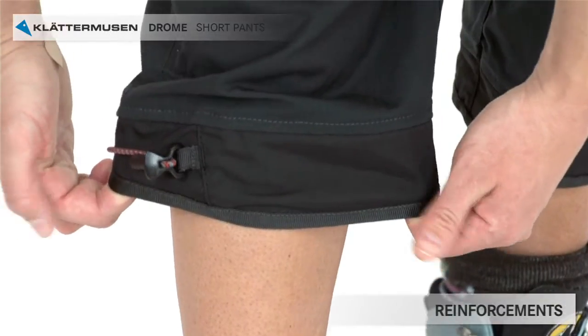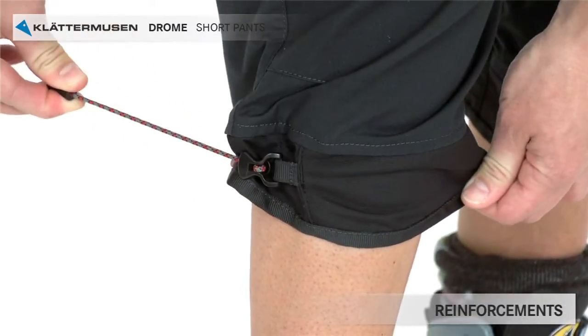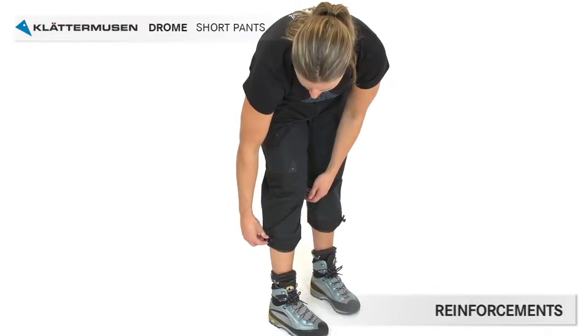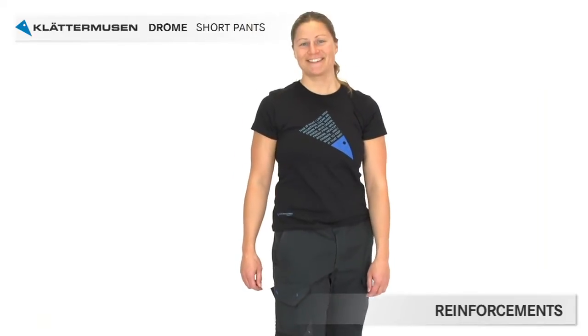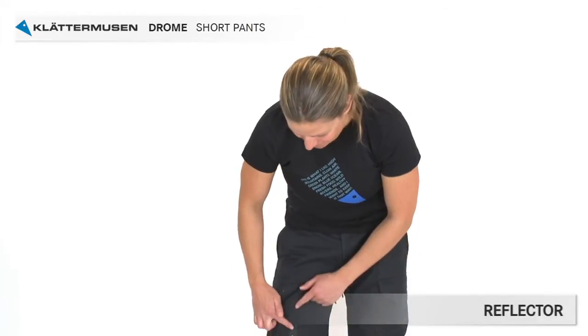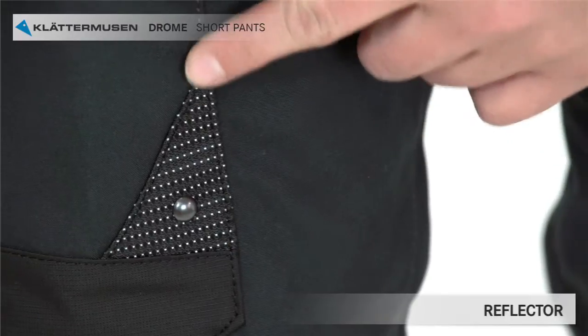Reinforcement is also found on the lower part of the legs together with a rubber cord adjustment — easy to open, easy to close, and easy to mend if it should wear out. A small logo-shaped triangle is made of reflective fabric so you can be seen in the dark.